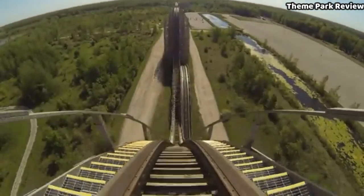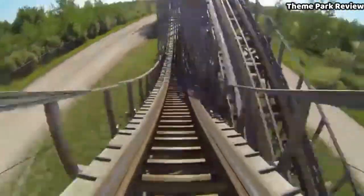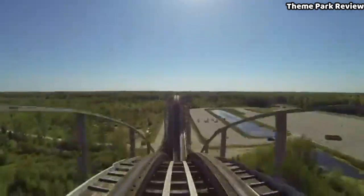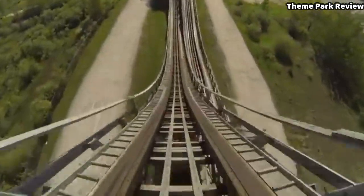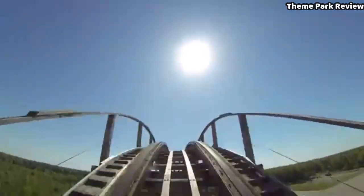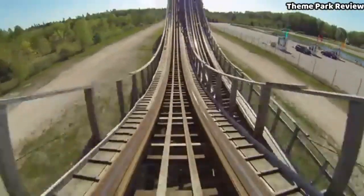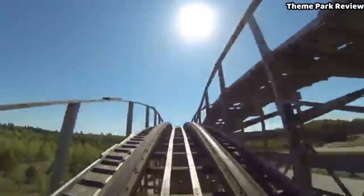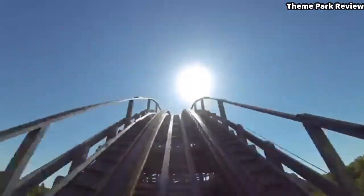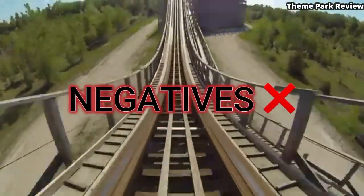I do have to admit, it did let me down just ever so slightly, but that was just because of the roughness of the ride. Going into it, I had heard that some of the valleys of the ride were rough, but honestly it was pretty bumpy during almost the entire second half, along with a few spots in the first half. However, this was my only real complaint, and if anything it kind of just added to the ride's intensity. So thankfully, that was the one and only negative.